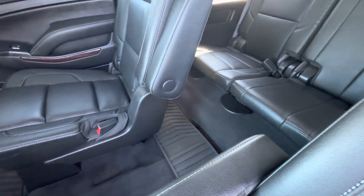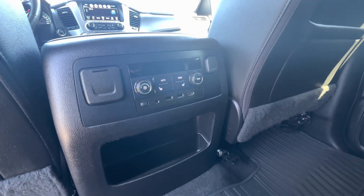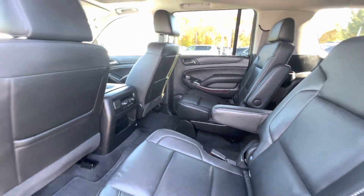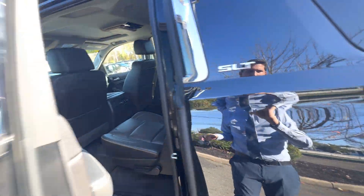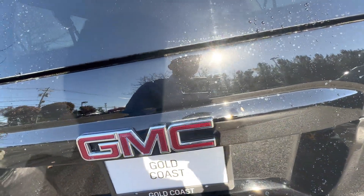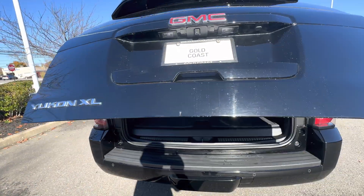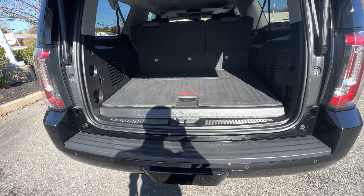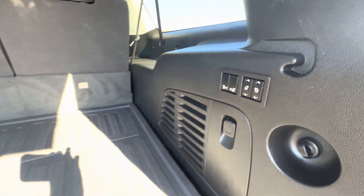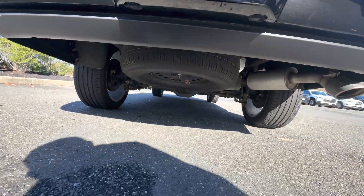Rubber mats go into the back as well, got them even in the third row. Here's your rear climate controls and heated seats. You do also get the cargo mat back here. And here are your power folding second and third row seats. Toe hitch is behind that cosmetic plate, and your spare is still underneath.